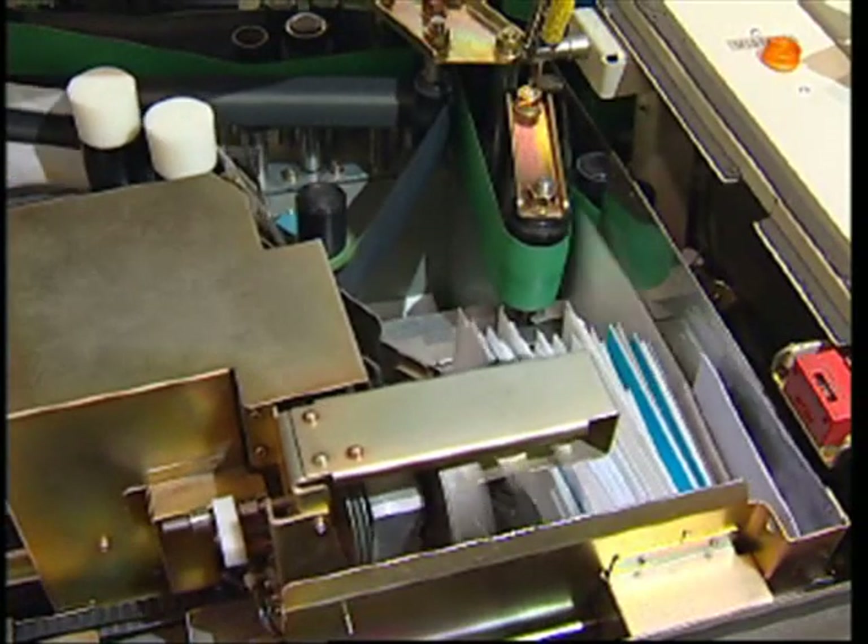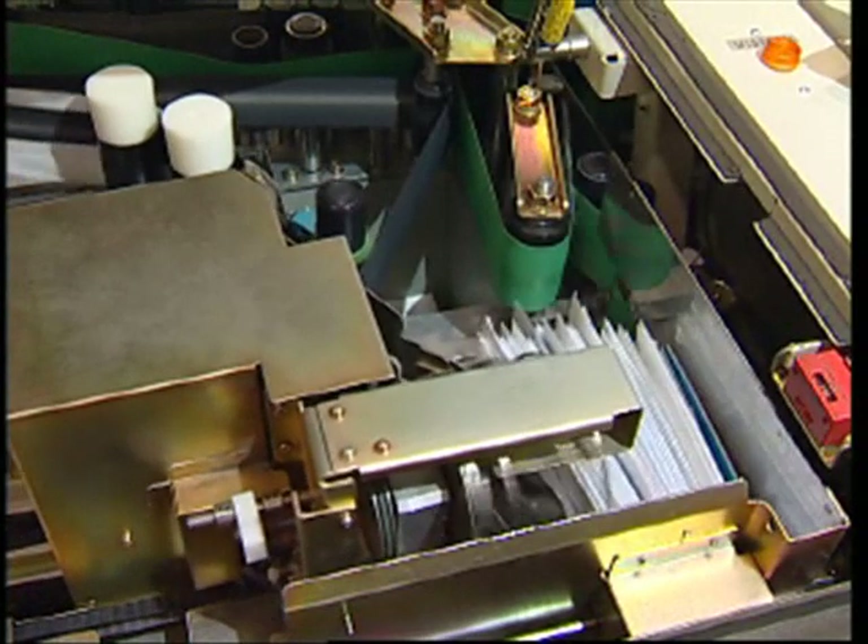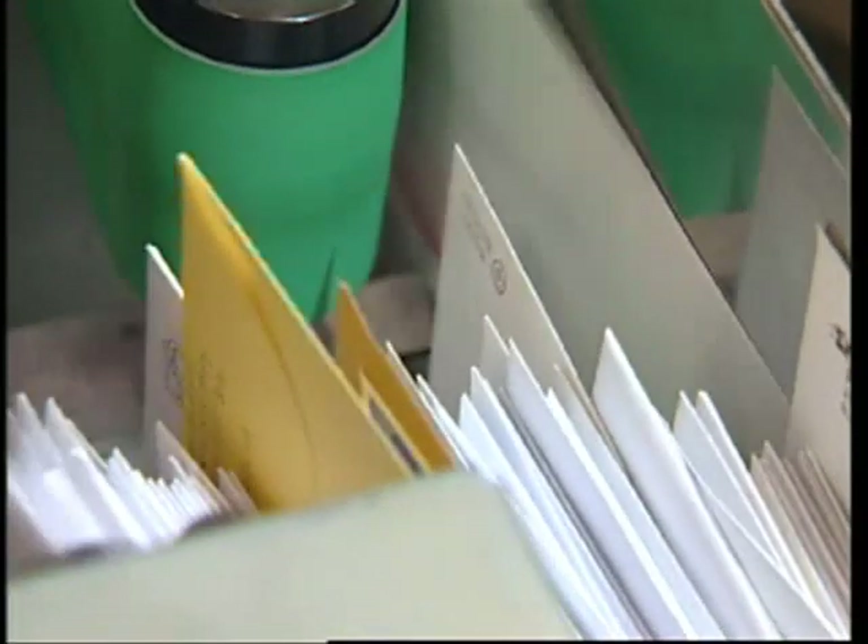These letters are going into a machine that turns all the letters up the right way and cancels the postage stamp. It's awesome!